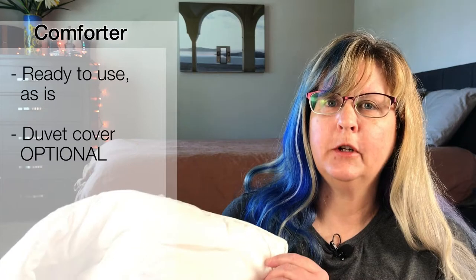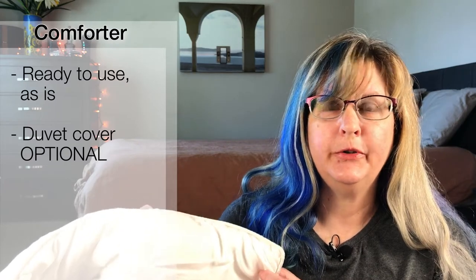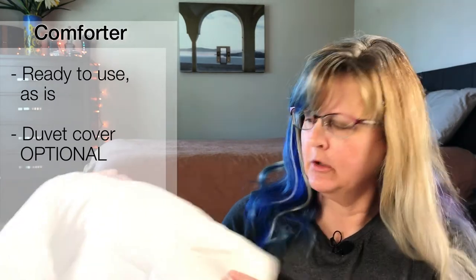Today if you were to purchase a duvet, what you're really getting is a comforter. A comforter is completely ready to use as is. It has a cover and it's stuffed, and it has stitching that holds the stuffing to the comforter. If it's stuffed with something loose like down or even weights, the stitching also helps keep everything evenly distributed.